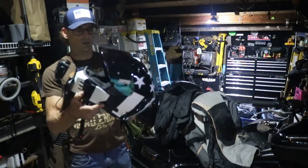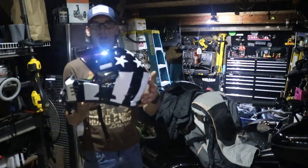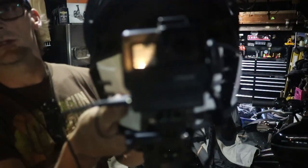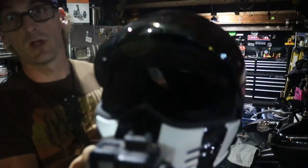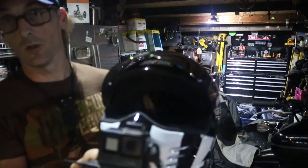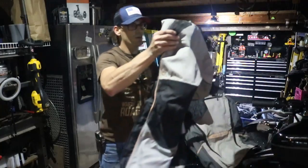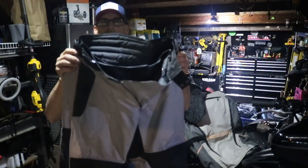First, a good helmet. This is a Simpson Ghost Bandit — I absolutely love this lid. It's lightweight, and the white glows on it — I thought that was pretty neat, which is pretty much why I ended up buying it. I also have a moto vlog setup. I don't have any moto vlogs up yet, but it's definitely something I'm going to be doing in the very near future, which is why I'm packing all these things up and showing you how I'm putting it together.